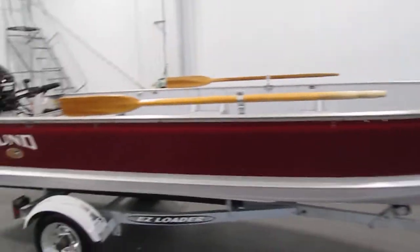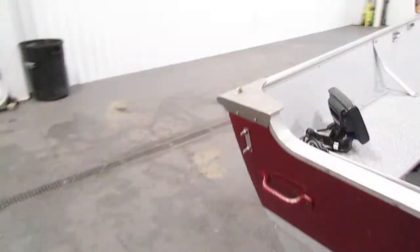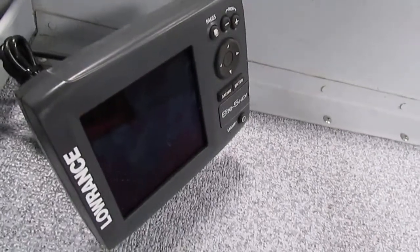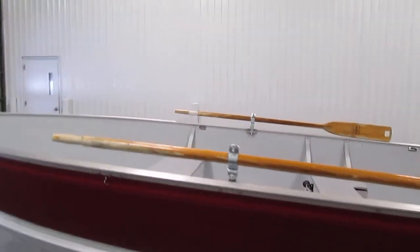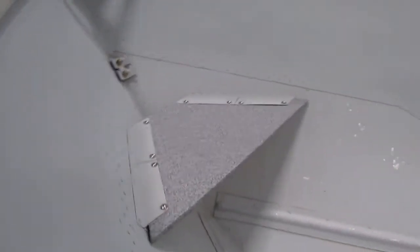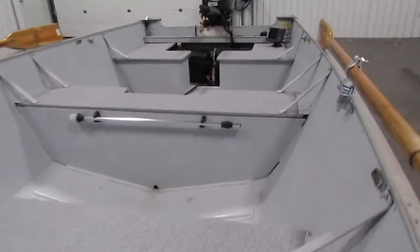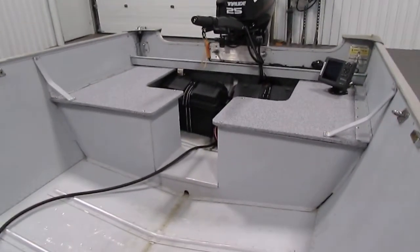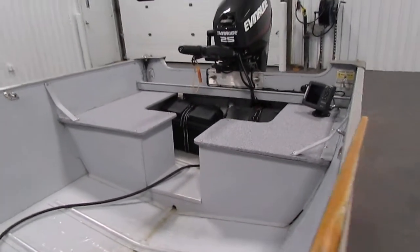Features included with this Lund include a Lowrance Elite 5 HDI fish/depth finder, 2 Carlisle oars, a bow pedestal, 2 bench seats, a stern walkthrough bench seat, and navigation and anchor lights.